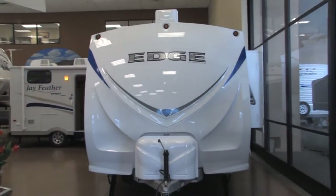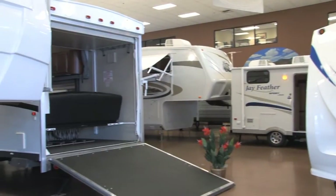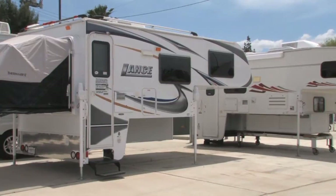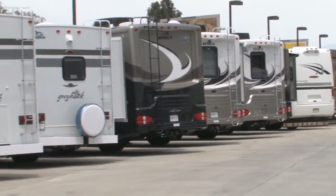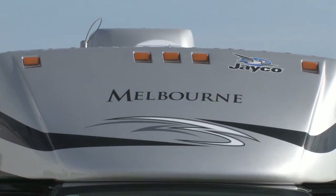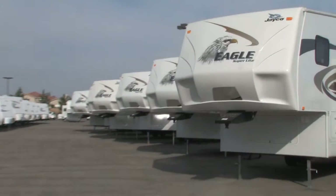We also know that customers come in various different shapes and sizes. We know that everybody has different needs. We carry everything from folding tent trailers to truck campers, travel trailers and hybrid travel trailers, Class C motorhomes, diesel motorhomes, different price points, different floor plans, different amenities. There is truly something here for every RV buyer.